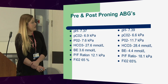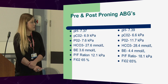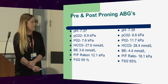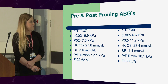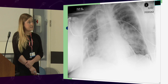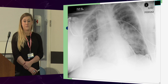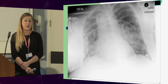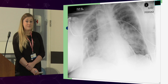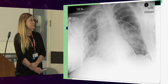This here is the blood gas pre-prone. We note that she is now in severe ARDS. And while in the prone position, the PF ratio came up. This was her X-ray when we moved her back into supine after 16 hours of proning. We only proned her the once. The lung is now re-recruited.